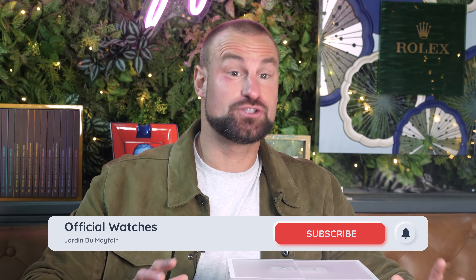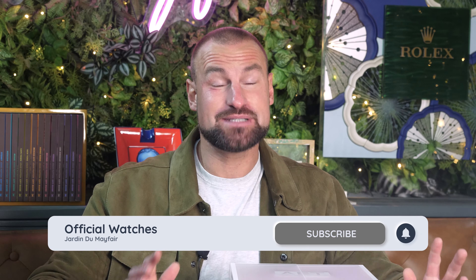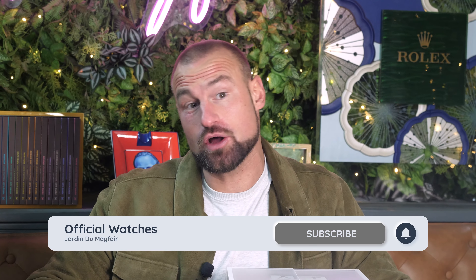Please do hit that subscribe button. Up to 80% of you that watch aren't subscribed and it would really help me. I'm delivering these videos fresh and hot every single week. Thank you so much.